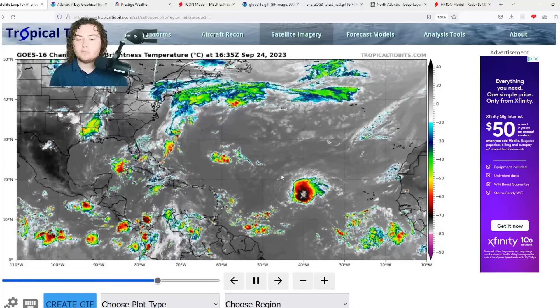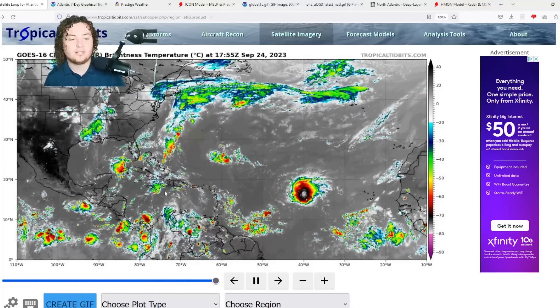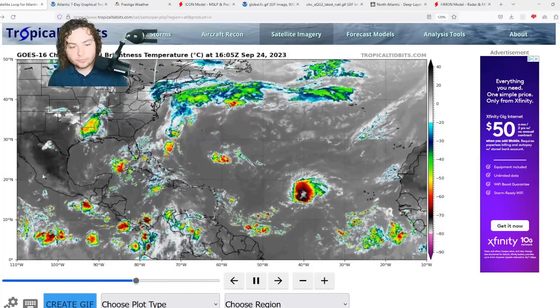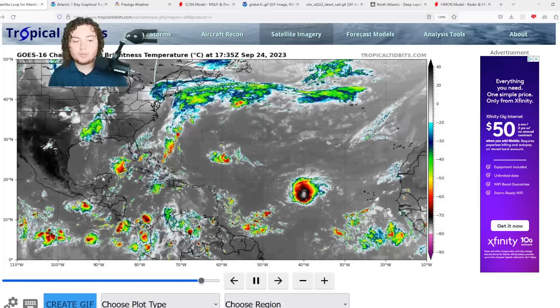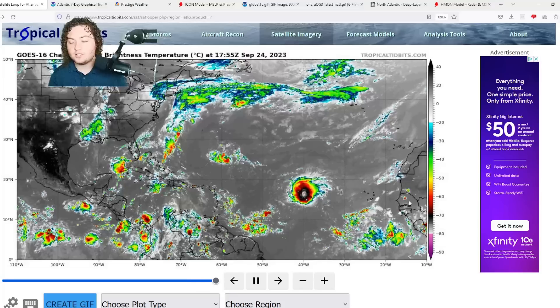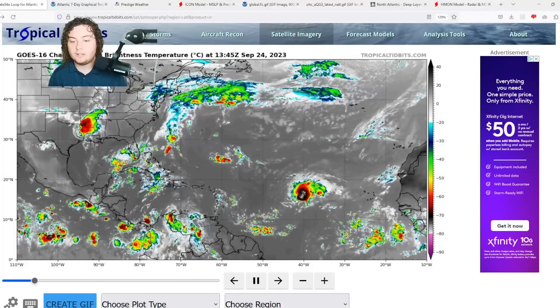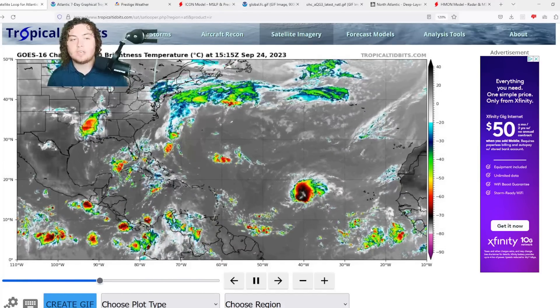Developing more quickly, as a matter of fact. We have a new area of interest that was just recently tagged in the Gulf of Mexico by the National Hurricane Center. There's a pretty large cluster of thunderstorms starting to gradually build up off the coast of Cuba and the Yucatan. And we have a new area of interest that is continuing to quickly organize and develop in the main development region behind Felipe.